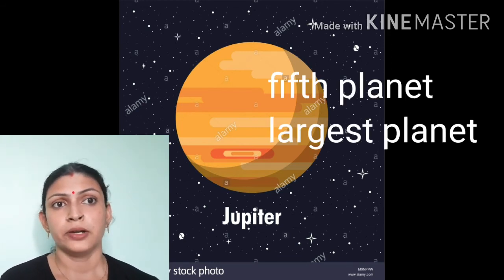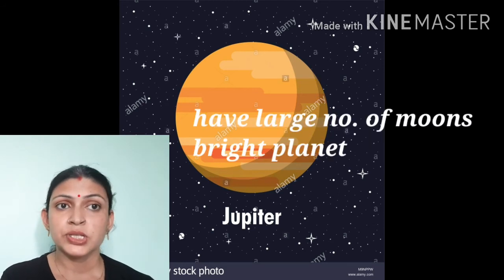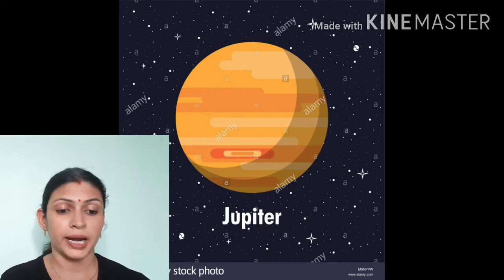Now we are taking the fifth planet of our solar system, that is Jupiter. It is the largest planet and it has a large number of satellites. It has a faint ring system and it is a bright planet.